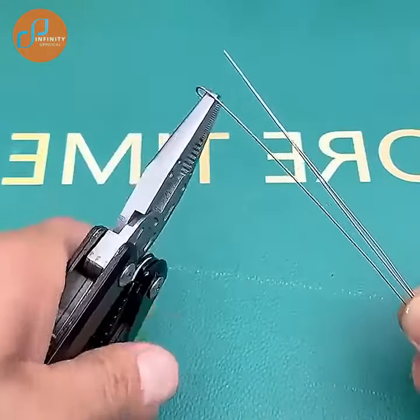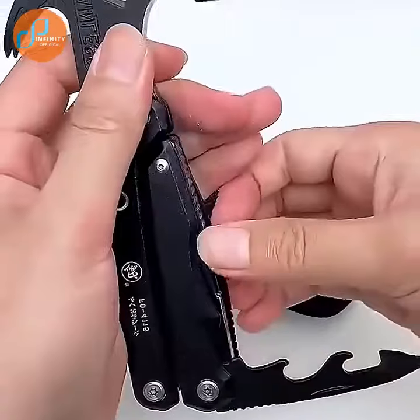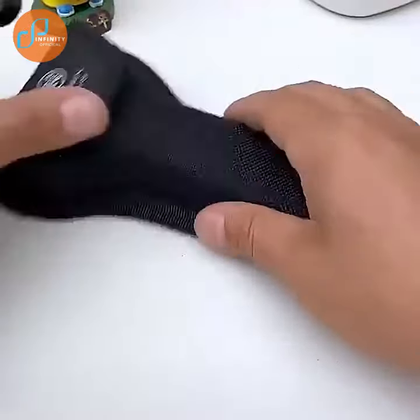At home, you can use it to DIY or repair furniture. When camping, it can be used to build tents and chop firewood. This small equipment is lightweight and compact, so you can carry it around with ease.